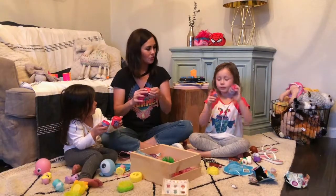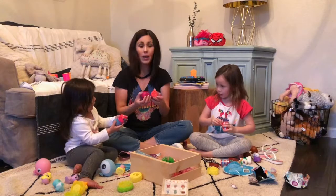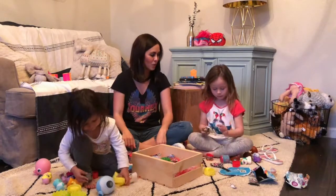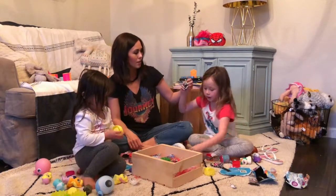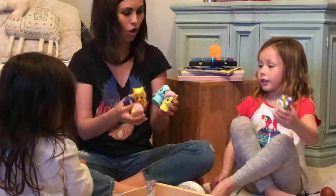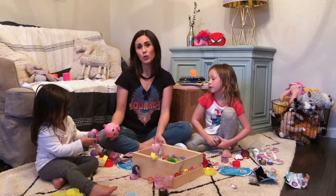Now let's open the Mashems. We have My Little Pony Mashems and Power Rangers Mashems. The girls just opened their Power Rangers Mashems, and I have this one — this is super cute, it's gold. I think these little squishy things are my favorite. I'm going to be linking to all of these on thenaptimerviewer.com.